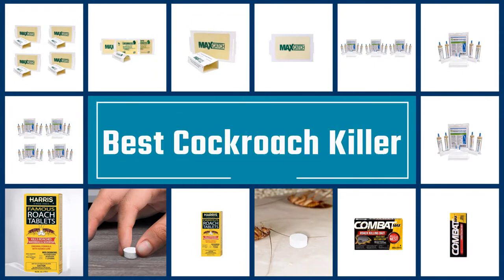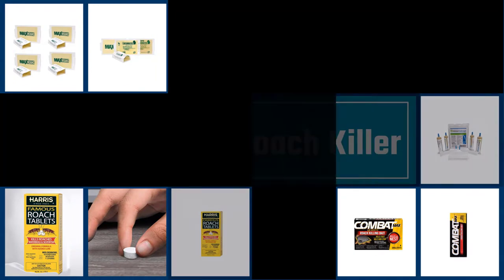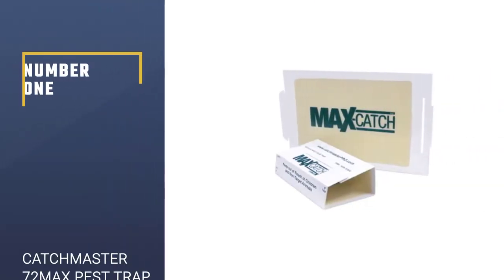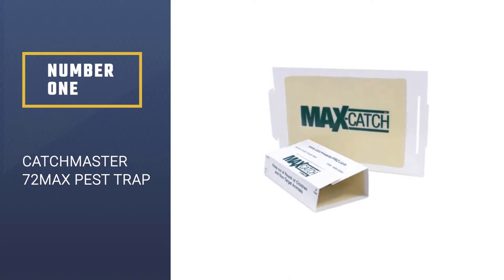If you are looking for the best cockroach killer, here is a collection you have got to see. Let's get started. Number 1: Most Popular — Catchmaster 72MAX Pest Trap.